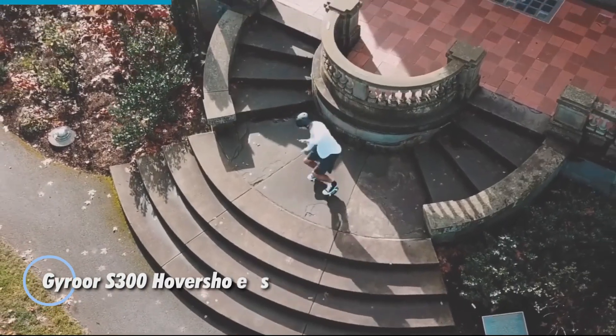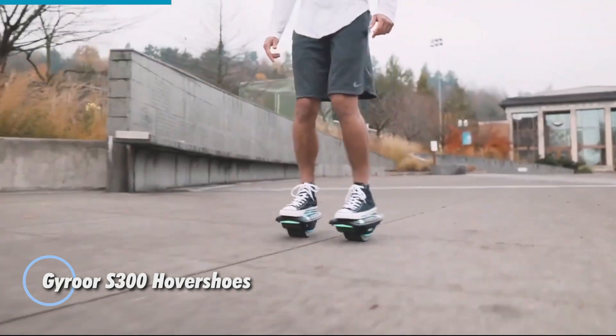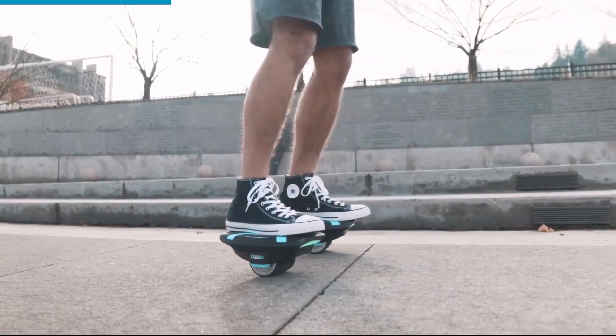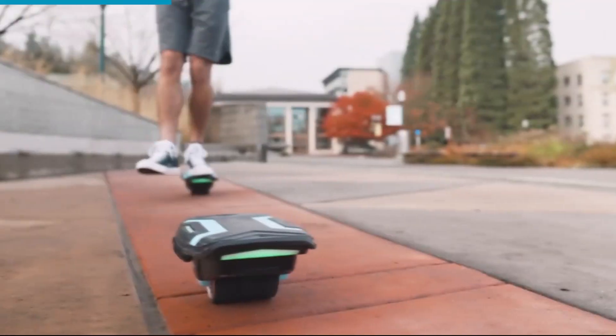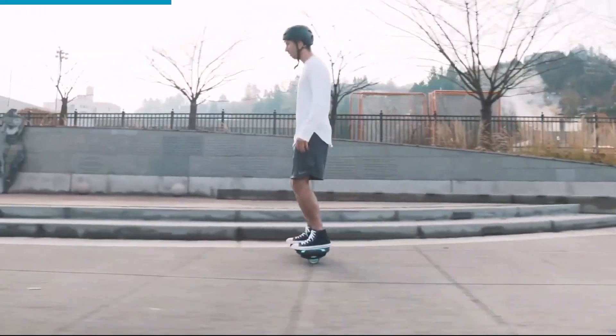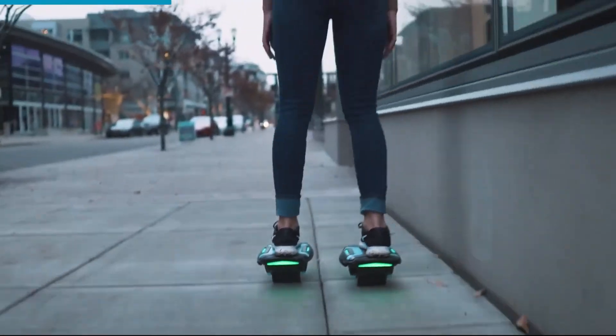The Yerower S300 hovershoes bring a sleek twist to personal mobility, offering the freedom of skating with the power of electric rideables. Each shoe is equipped with a 250-watt brushless motor — 500 watts combined — allowing for speeds up to 10 km per hour and a max range of 10 km per charge.